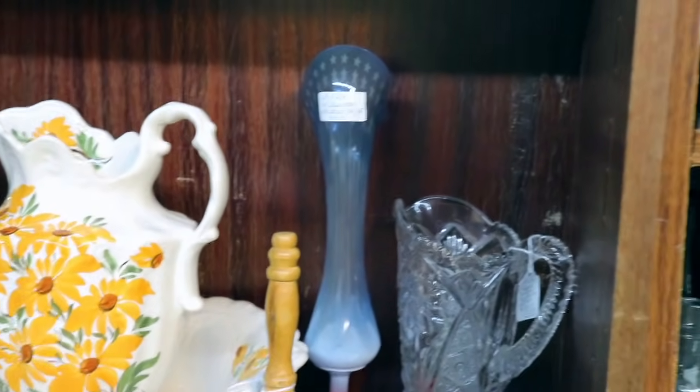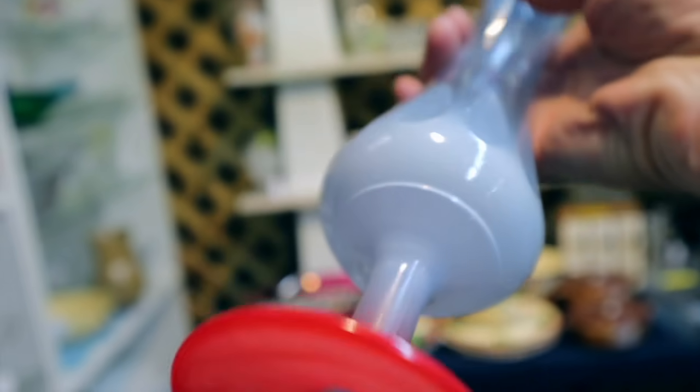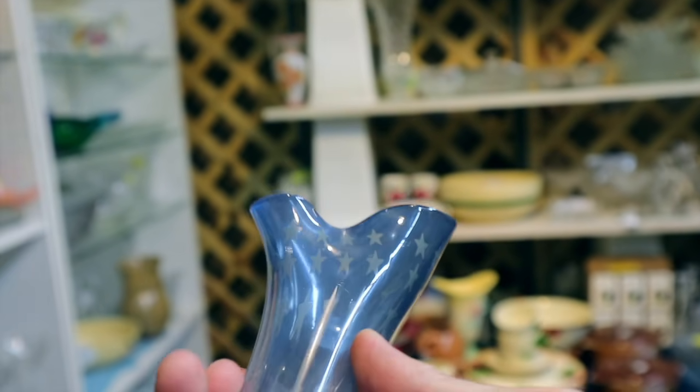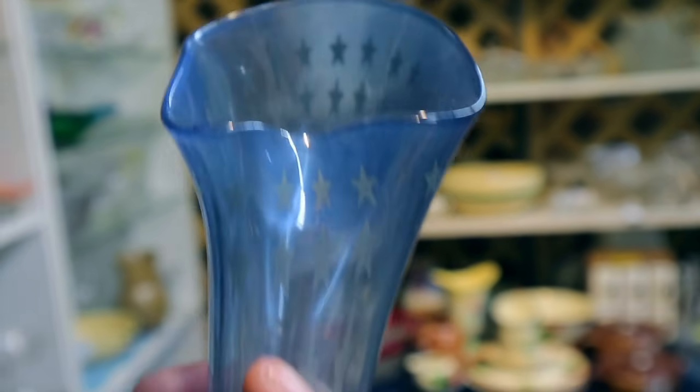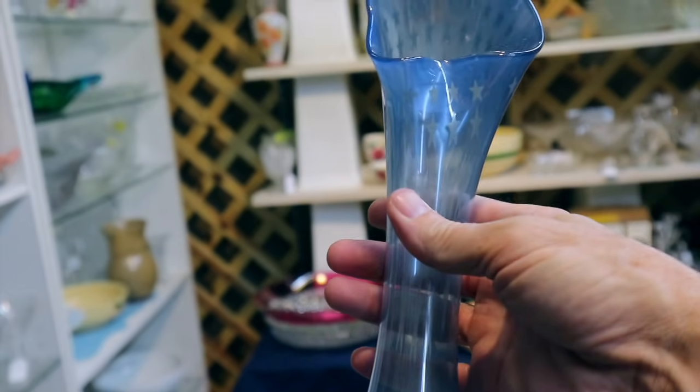I'm about to show you one of the weirdest swung vases I've ever seen. This is a fired-on finish — it has to be from 1976. Look at this: it's red, white, and blue. The red, the white, and then there are stars elongated in it all the way to the top. That is so strange that I have got to get it. $20. It's got a little scrape there — I don't care. It's just so weird, I have to have it.